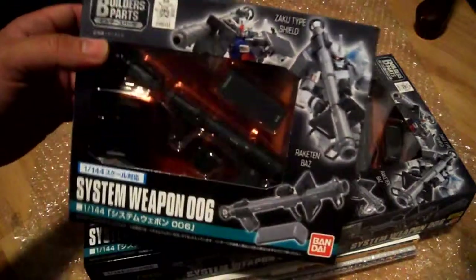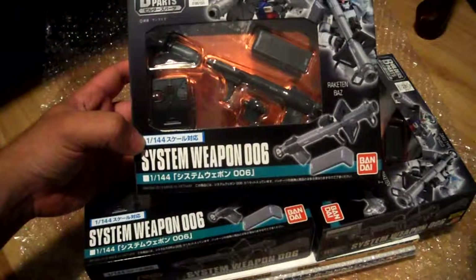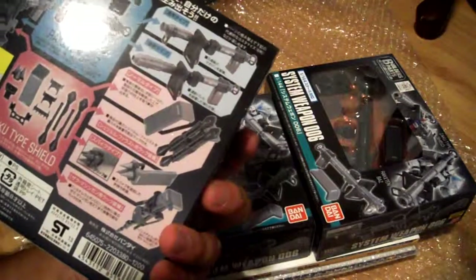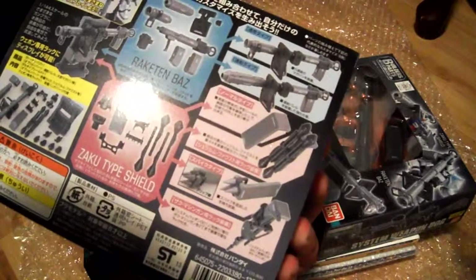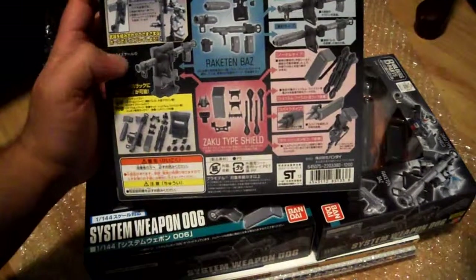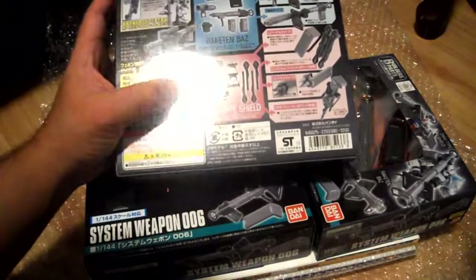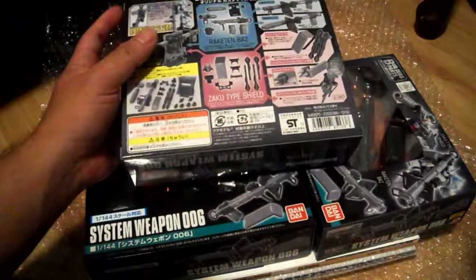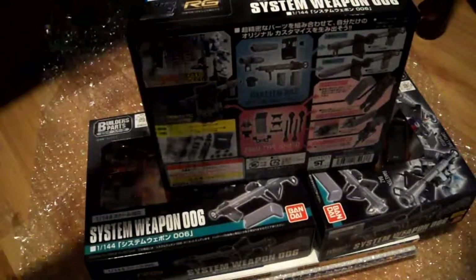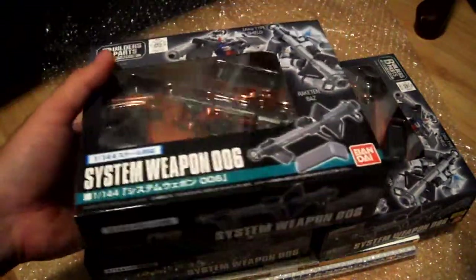So here's the first thing I got: three sets of System Weapons 006, which consists of two bazookas and some Stern Frosts in the 1/100 scale. I'm probably not going to use the bazooka or the Stern Frost so I'll probably sell those. I bought this mainly for the weapon stand, and they actually work really well for 1/100 figures. I'll probably put a link in my review showing which 1/100 scale Master Grade weapons they work well for.